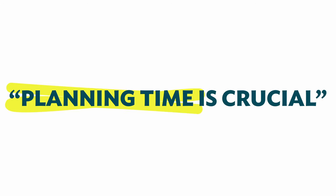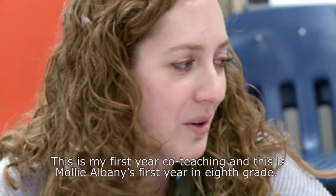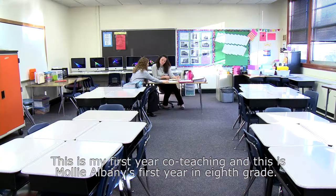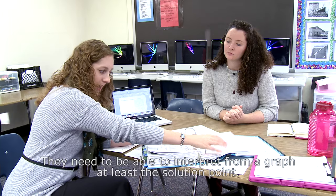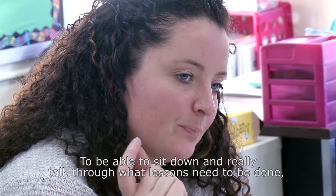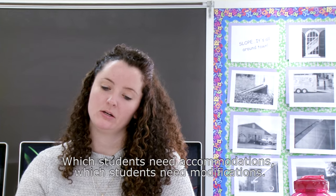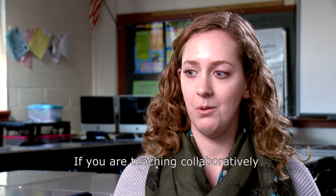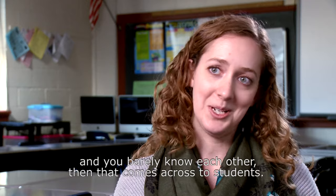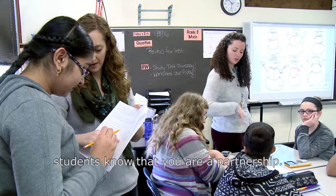Planning time is crucial — and this is something we may want to add, like pre-filled-in sentences. This is my first year co-teaching, and this is Molly Albany's first year in eighth grade. We've been really able to grow together and plan together to build our classroom. Planning time is crucial — to be able to sit down and really talk through what lessons need to be done, what concepts need to be addressed, and how we're going to address it, which students need accommodations, which students need modifications. If you are teaching collaboratively and you barely know each other, that comes across to students. When you can plan together and build that relationship, you end up with a much more cohesive classroom where students know that you are a partnership.